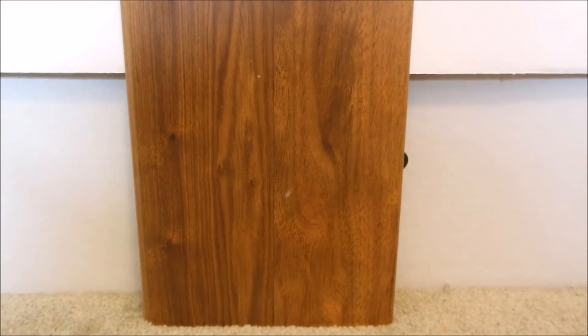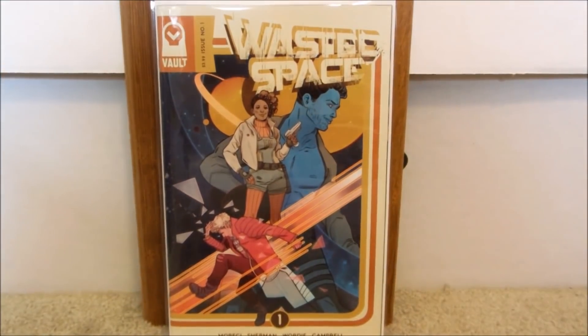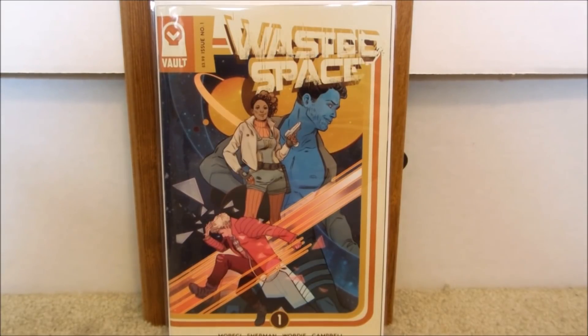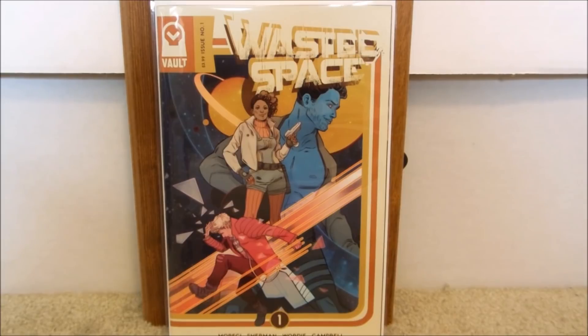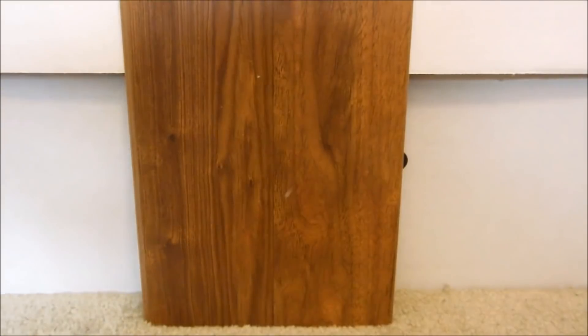Only two number ones caught my eye. This company I've never heard of before — it's by Vault. If you've ever read anything from them, please put it in the comments section. This is Wasted Space issue number one, $3.99 price tag. It looks like it's got a kind of a 70s feel to it as far as the artwork's concerned, and obviously it looks like something from outer space. This kind of reminds me of Guardians of the Galaxy — Star-Lord. It's worth a chance, especially with a number one. And if you don't like it, you just don't continue.